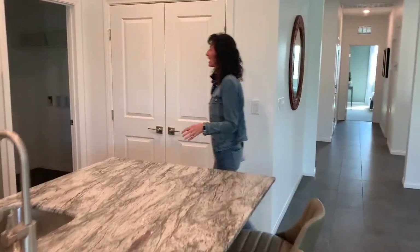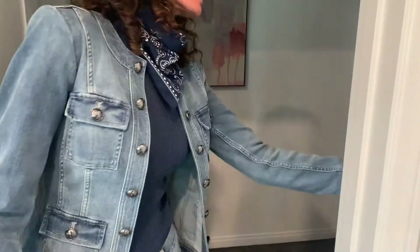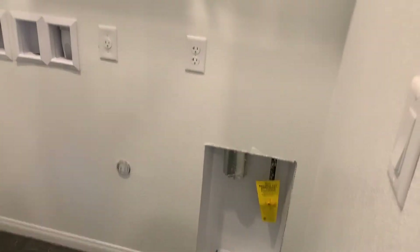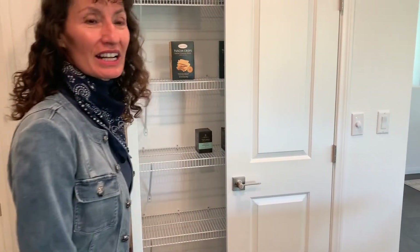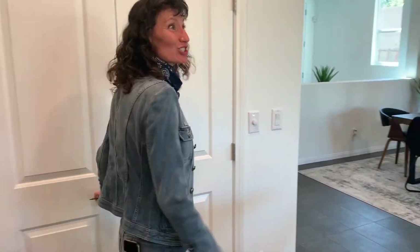One of the nice features about this house is that it has the laundry room off the kitchen. I like that it's not next to a bedroom, which I think is very handy — plus, most of us like it right next to the kitchen. This kitchen also has a nice little pantry right here. It's not a walk-in, but it's a nice space to store your stuff.